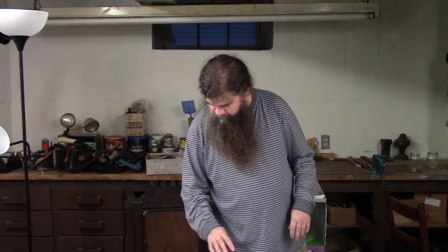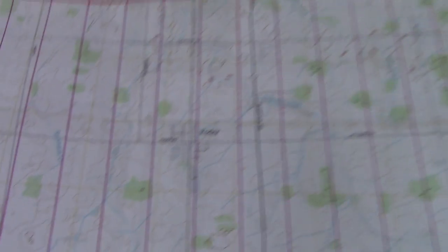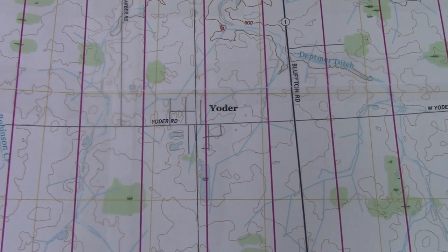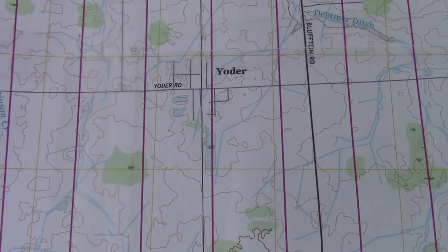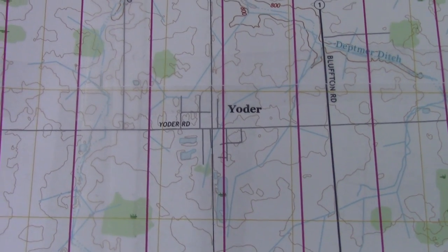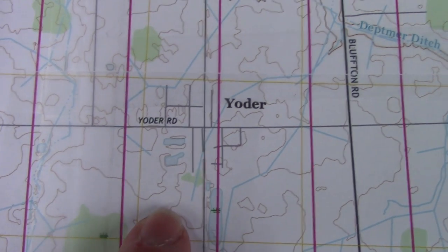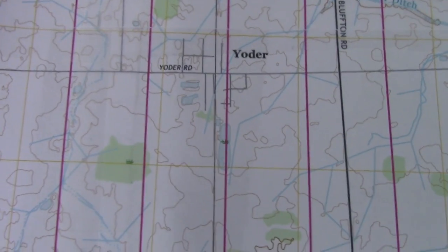If we look at this up close, we can see there's an incredible amount of detail in these maps, which is why they're originally printed so large. Zooming in on a small town called Yoder, a few miles south of Fort Wayne — on most maps, if they even show Yoder at all, you'd see nothing but a little dot. But on the USGS topographic map you can see several small streets in the town, a couple of little ponds nearby, and a railroad track running through it. These give you a lot more detail than you get from a normal map.